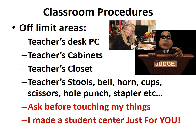Off-limit areas: my desk, my teacher's closet, my stool, my bell, my horn, my cups, my scissors, my hole punch, and my stapler. Please ask before touching any of these things. I did make a student center just for you, so you should have all the supplies that you need.